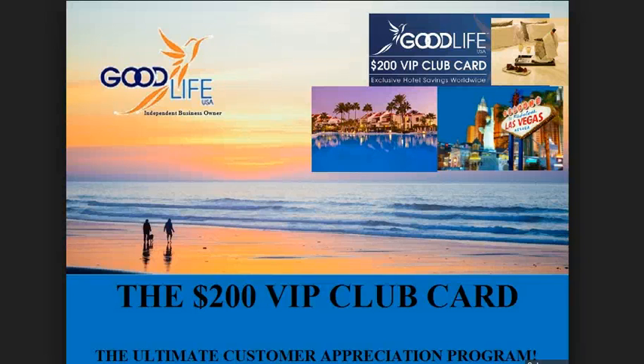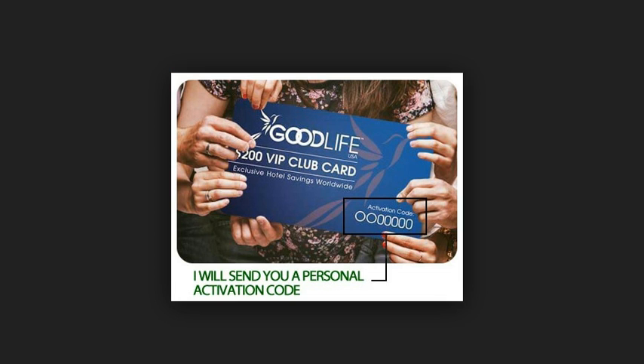Stay tuned for some very important information about the amazing Good Life USA VIP Club Card — the $200 VIP Club Card. I've got a couple of things I want you to think about with me. I want you to think about having a $200 gift that you can give to anyone at any time, and this will be a free gift from you to whoever you want to give it to.